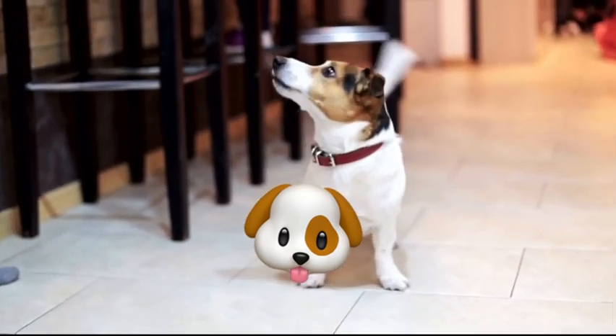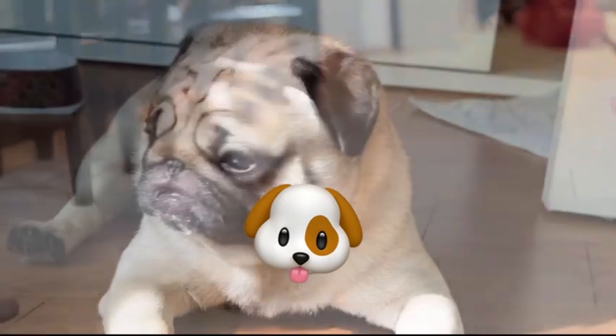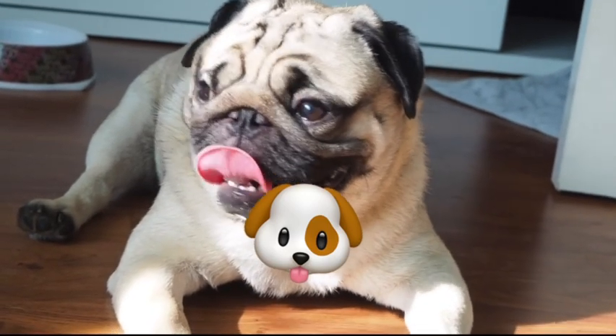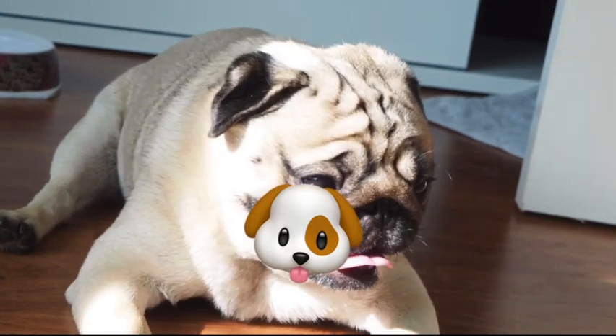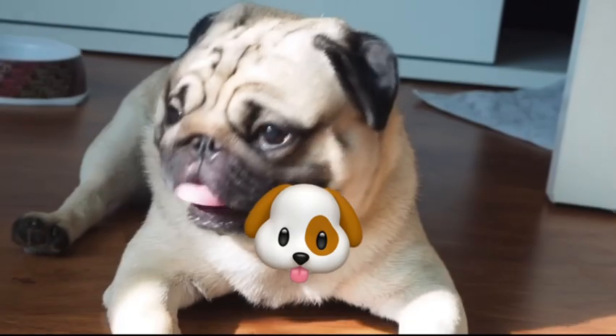In extreme cases, over-bathing can even lead to psychological issues in dogs, causing them to become anxious or stressed. It's essential to find a balance that works for your dog and your lifestyle.